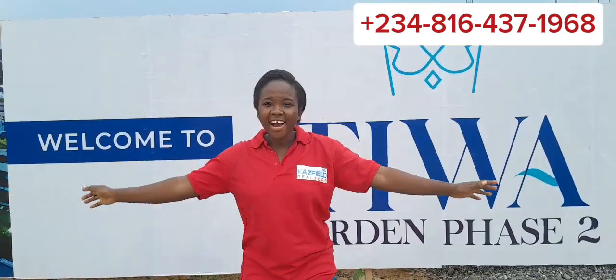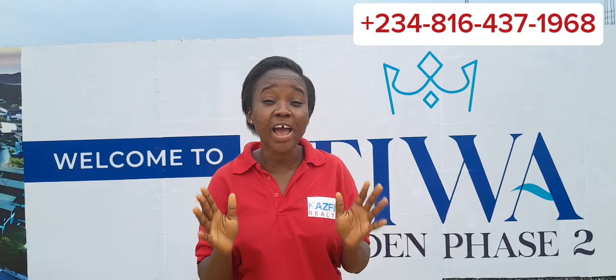Investing in real estate is the purest form of entrepreneurship — you'll be able to get rich even in your sleep, due to the high rate of return on investment. Welcome to Tiwa Garden Phase Two.